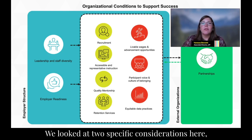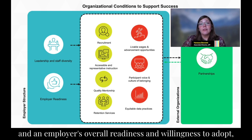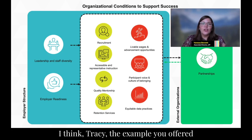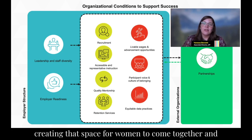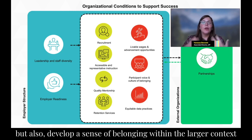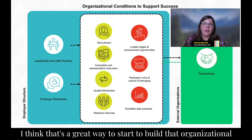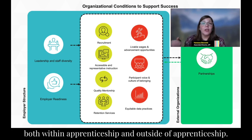We looked at two specific considerations here: leadership and staff diversity, and an employer's overall readiness and willingness to adopt, drive, and scale meaningful DEIA practices. The example of the Women of Wahlbeck Group fits so nicely into this — creating that space for women to come together, share feedback, access professional development, and develop a sense of belonging within the larger employer context, both within apprenticeship and outside of it.